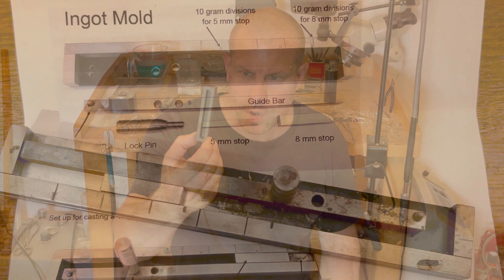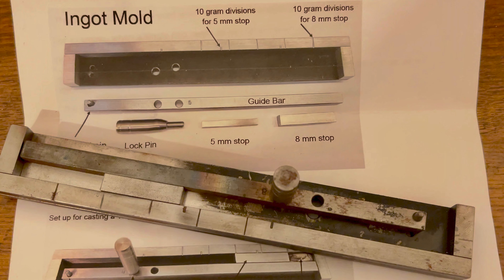Materials utilised in ingot moulds: cast iron. The pros are durability — long-lasting and reliable — and it's affordable compared to other materials and can withstand high temperatures. The cons of cast iron are that it's prone to rust and corrosion, requires regular maintenance and can sometimes result in rough finishes.